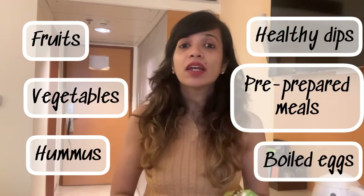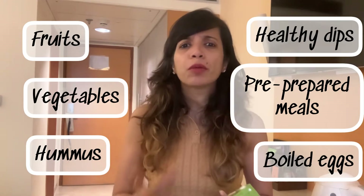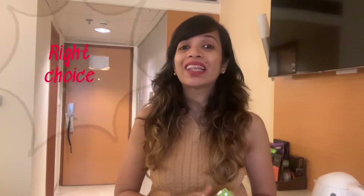You can always carry perishable food items like fruits, vegetable steaks, hummus, dips, some pre-prepared meals, boiled eggs, which you can always store in the refrigerator or the side cooler or the mini bar in your hotel room. This will not only help you to make the right choice but also, as I mentioned, to keep a check on how many calories you are eating whenever you are hungry.